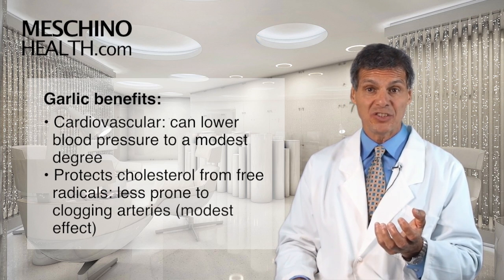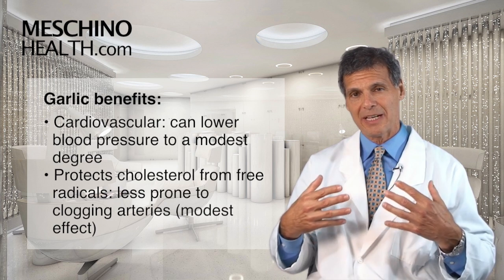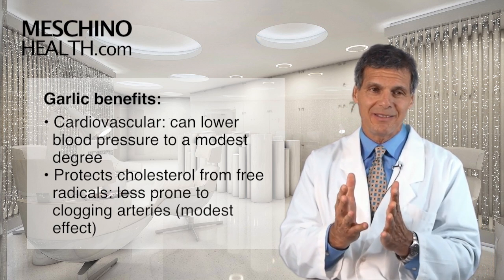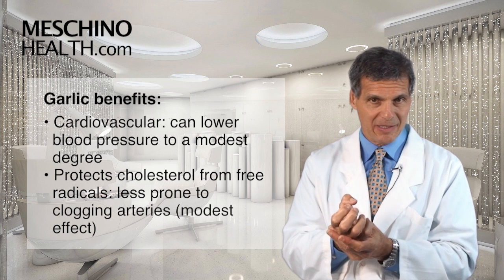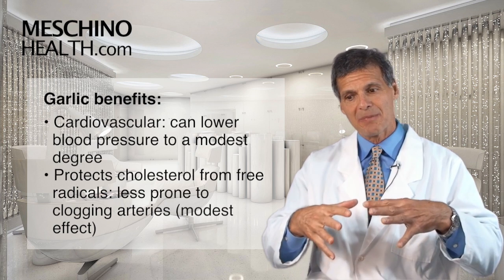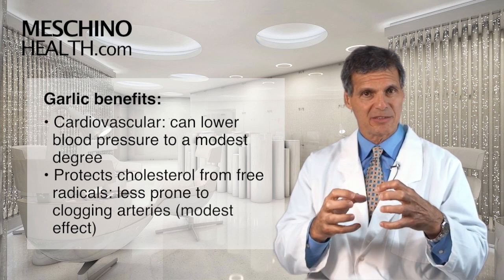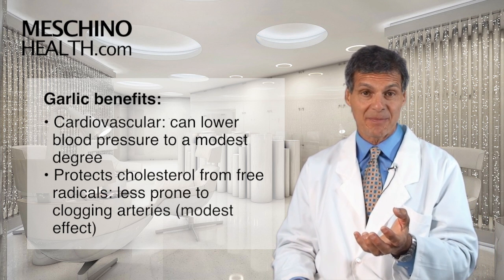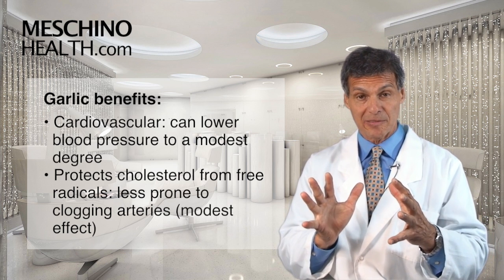In terms of cardiovascular disease, some of the effects of garlic's medicinal ingredients can lower blood pressure, but only to a modest degree. And it can make the cholesterol in your bloodstream less prone to free radicals, which may make that cholesterol less prone to clogging up your arteries. So it may have a modest effect on preventing atherosclerosis.